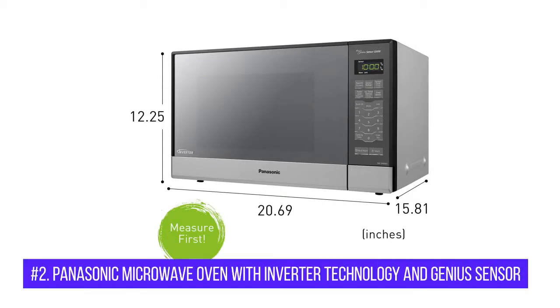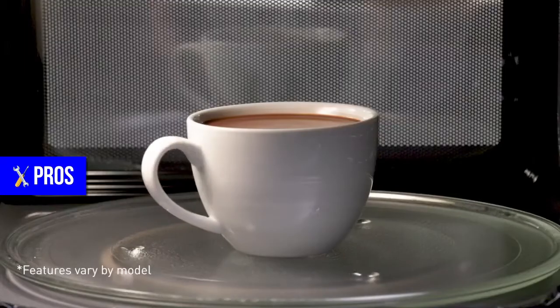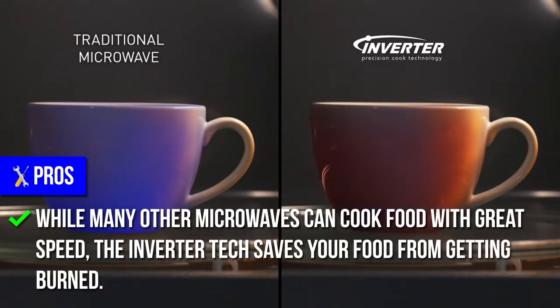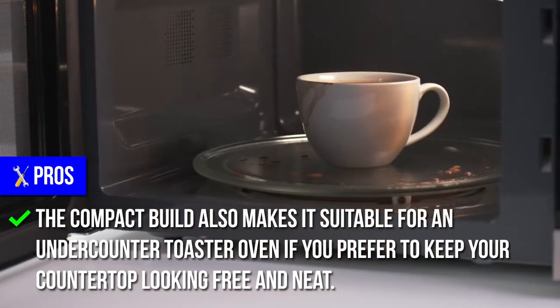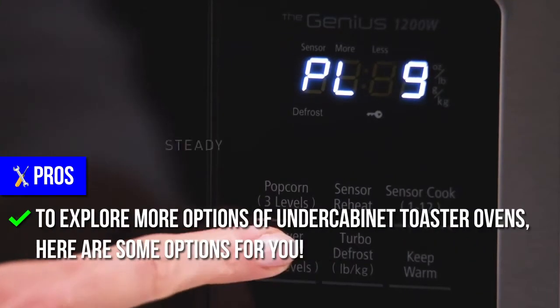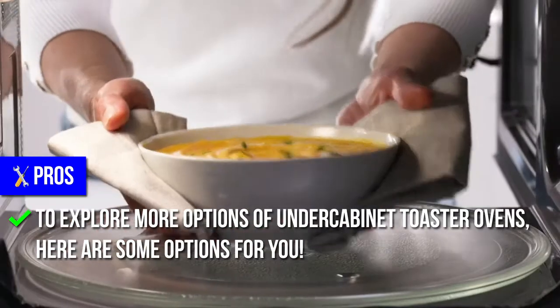Number 2: Panasonic Microwave Oven with Inverter Technology and Genius Sensor. Pros: The innovative inverter technology cooks food quickly so you don't have to wait long to enjoy your meal. While many other microwaves can cook food with great speed, the inverter tech saves your food from getting burned. The compact build also makes it suitable for an under-counter toaster oven if you prefer to keep your countertop looking free and neat.